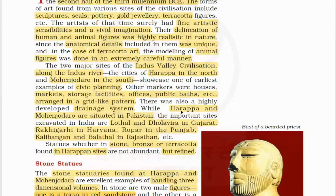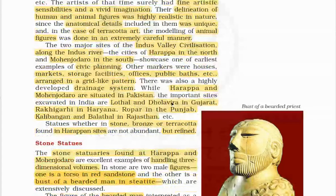These sites showcase one of the best examples of civic planning and a highly developed drainage system, markets, storage facilities, offices, public baths, etc., arranged in a grid-like pattern. Harappa and Mohenjodaro are situated in Pakistan. The important sites excavated in India are Lothal and Dholavira in Gujarat, Rakigarhi in Haryana, Ropar in Punjab, and Kalibangan and Balathal in Rajasthan.